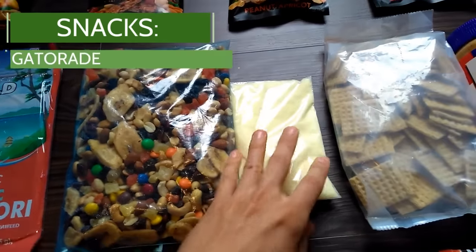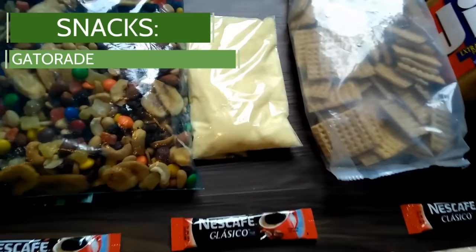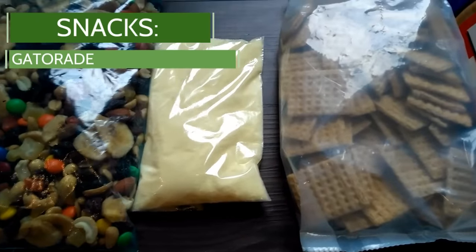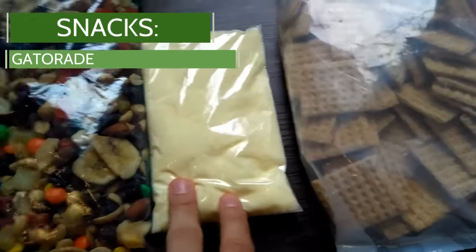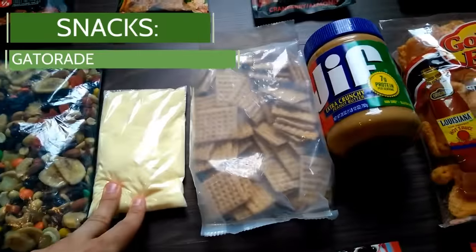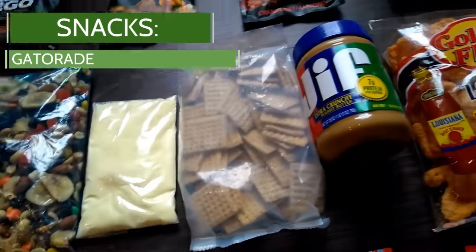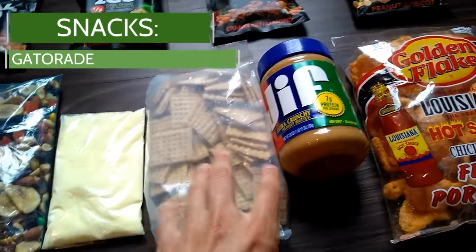And then we have some Gatorade powder. I've got basically a scoop or so per day to kind of get those electrolytes replaced, but also break up the monotony of water. The idea of getting something a little bit sweet in there is really appealing, usually when I find I'm hiking.